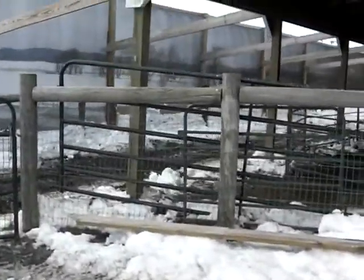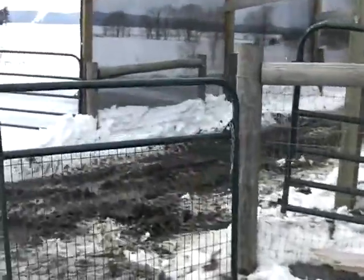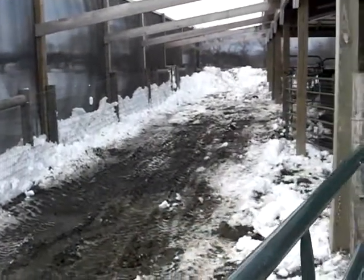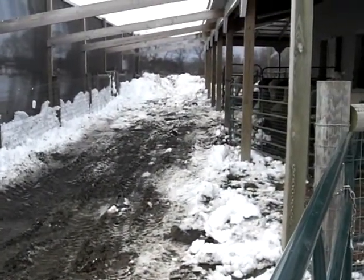Just to give you some sense of how things are looking — you can actually imagine in a few hours the alpacas getting out here and having a little bit of breathing room.